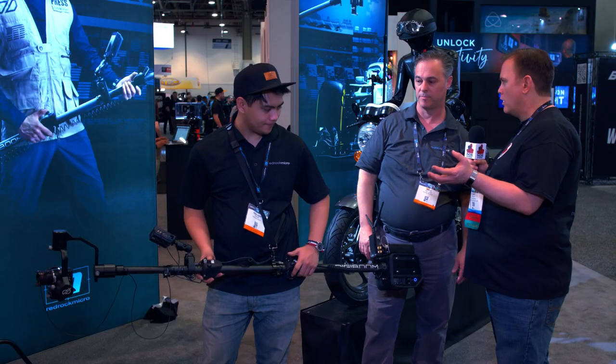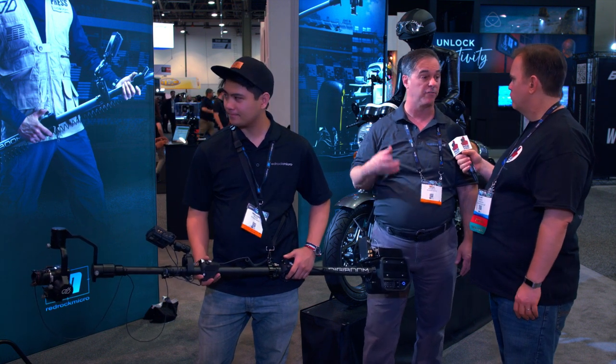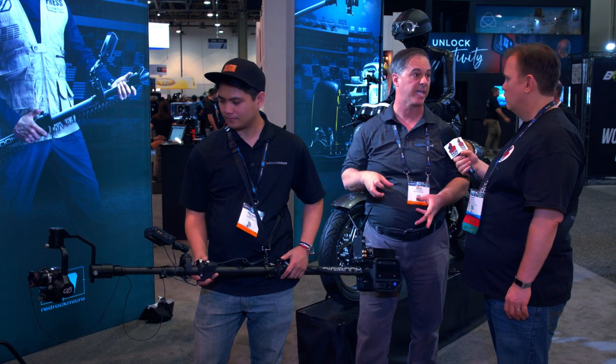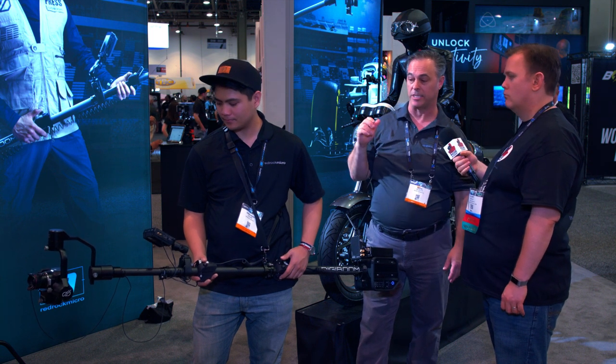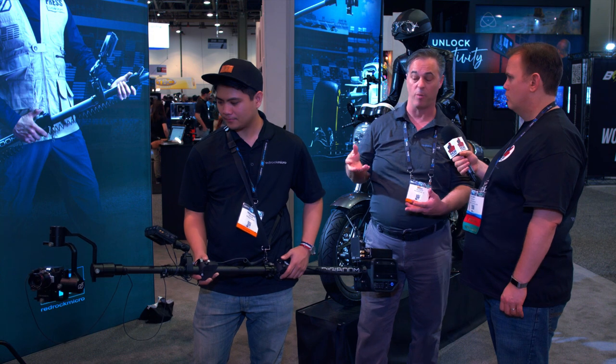This is the first gimbal that RedRock Micro has made. Yeah, this represents a couple of firsts for us — it's first in terms of a gimbal, but it's also the first product we feel is really targeted towards broadcast, live production, event, and location-type work. We have some great use cases with ESPN and ABC News on how to go about using this.